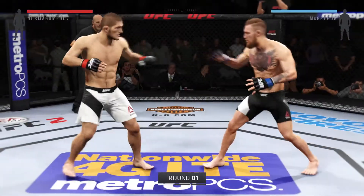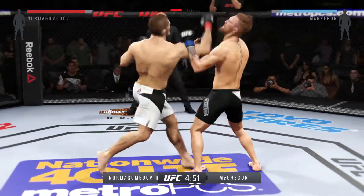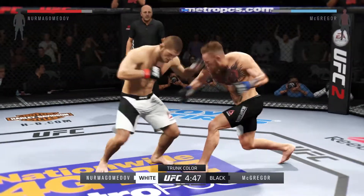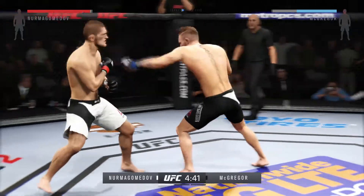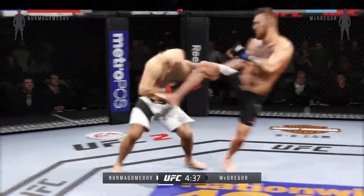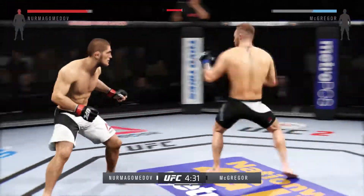And here we go — fight scheduled for three five-minute rounds. Conor McGregor has a very unpredictable striking style. He throws a lot of wild kicks, has some excellent knockout power in his punches, and has a very strong ground game as well.